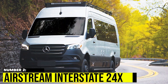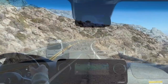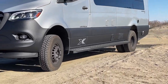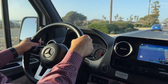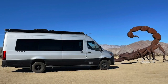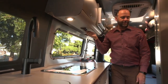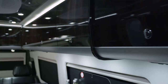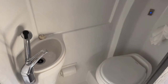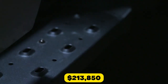Number 2: Airstream Interstate 24X. The Airstream Interstate 24X is a high-end camper van based on the Mercedes-Benz Sprinter, with a powerful turbo diesel V6 engine, 4-wheel drive, height-adjustable suspension, and all-terrain tires, making it ideal for off-road adventures. The interior is designed to maximize space and includes a modular dining table that can be converted into a bed, a mini kitchen, and a bathroom. The starting price for this luxurious camper van is $213,850.